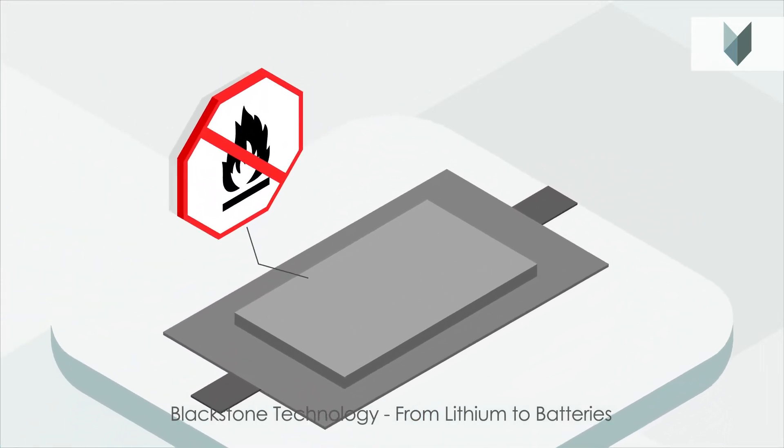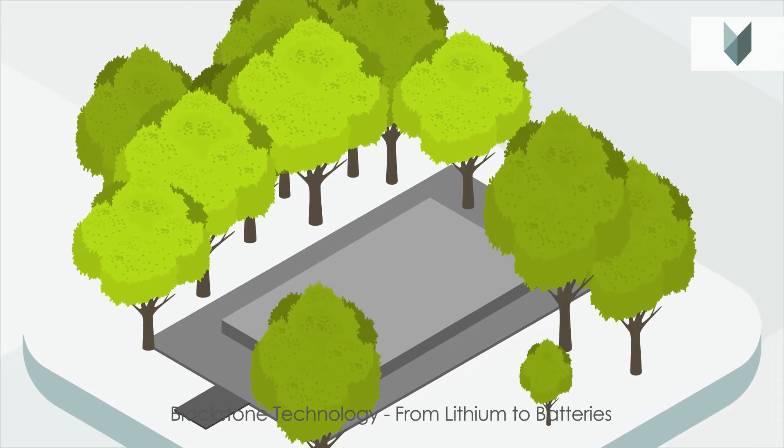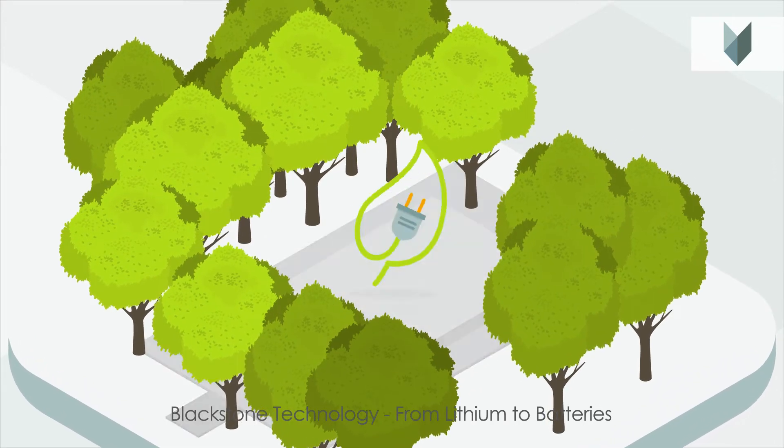Our special chemical composition makes our batteries fireproof, safe, and even environmentally friendly. We only use water-soluble, non-hazardous materials in our production.